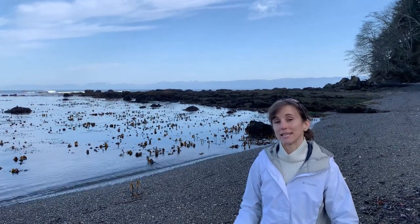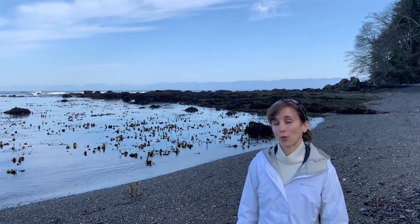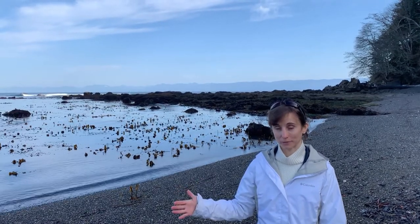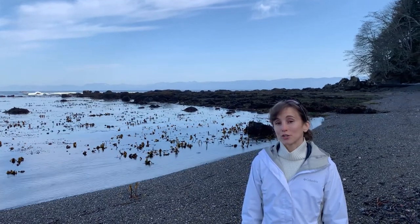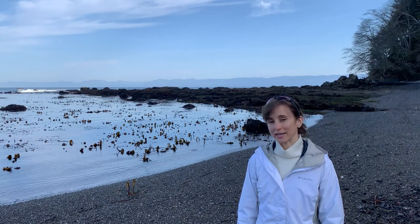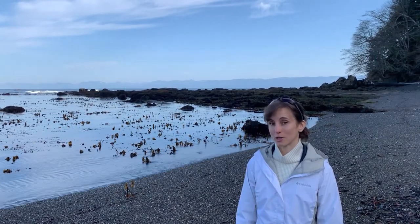Right now it is the end of March 2021 and low tide is in about 30 minutes, going out to about a minus one foot level. I've been coming to this beach for years and I've observed that there's a fairly large population of purple sea urchins, so my question is: does that population change throughout the year?